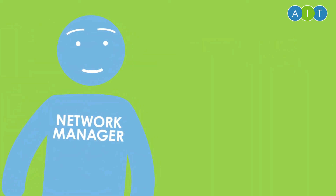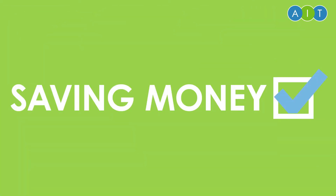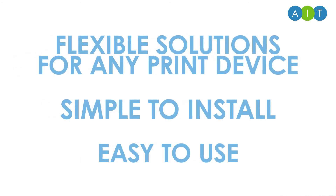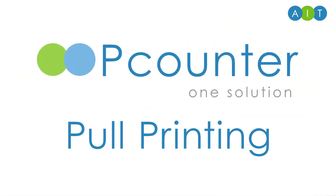Simplifying IT. And reducing cost. P-counter pull printing. Flexible solutions for any print device. Simple to install, easy to use. Take control of your printing.